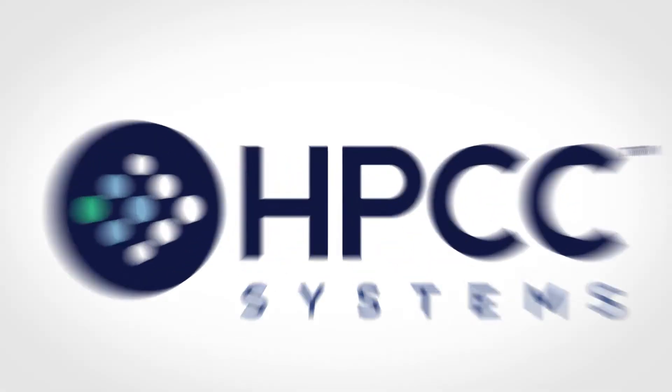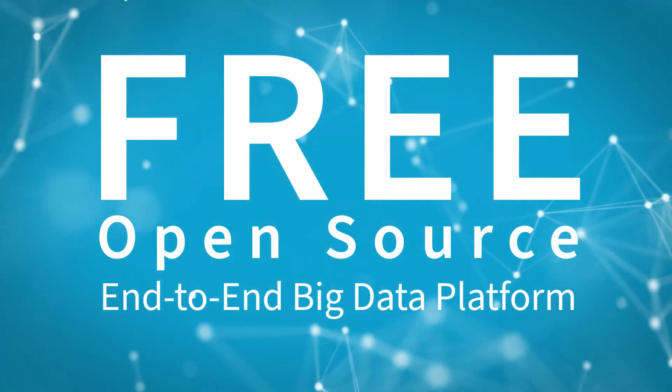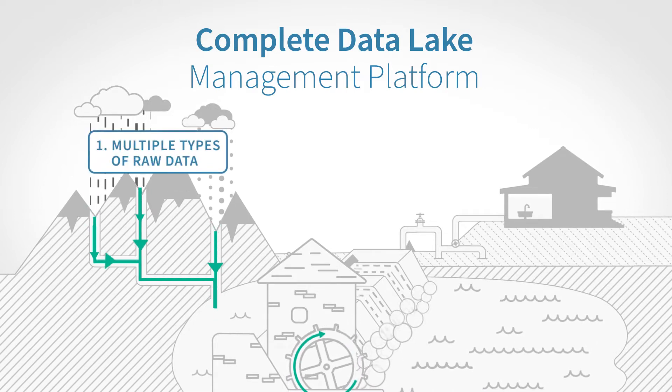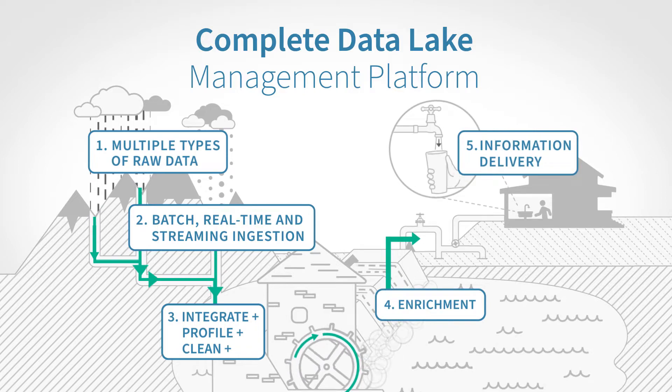Discover HPCC Systems, the completely free, open-source, end-to-end big data platform. HPCC Systems is a complete data lake management platform that enables you to integrate data from disparate sources and deliver enhanced analytics.